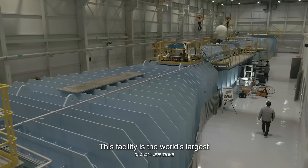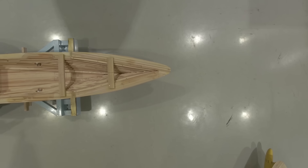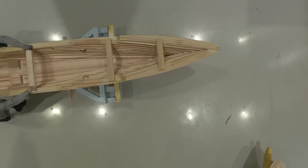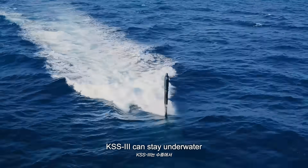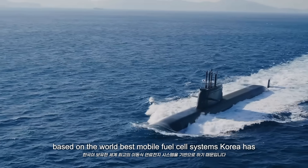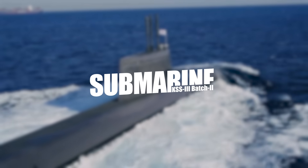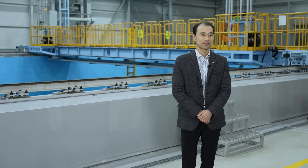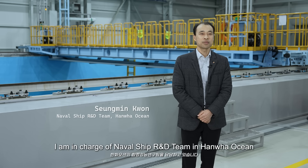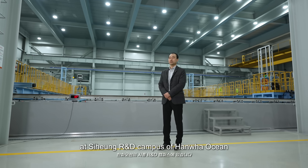This facility is the world's largest commercial cavitation tunnel. My name is Seungmin Kwon. I am in charge of the Neighborship R&D team in Hana Oceans. We are now here at the Siung R&D campus of Hana Oceans.